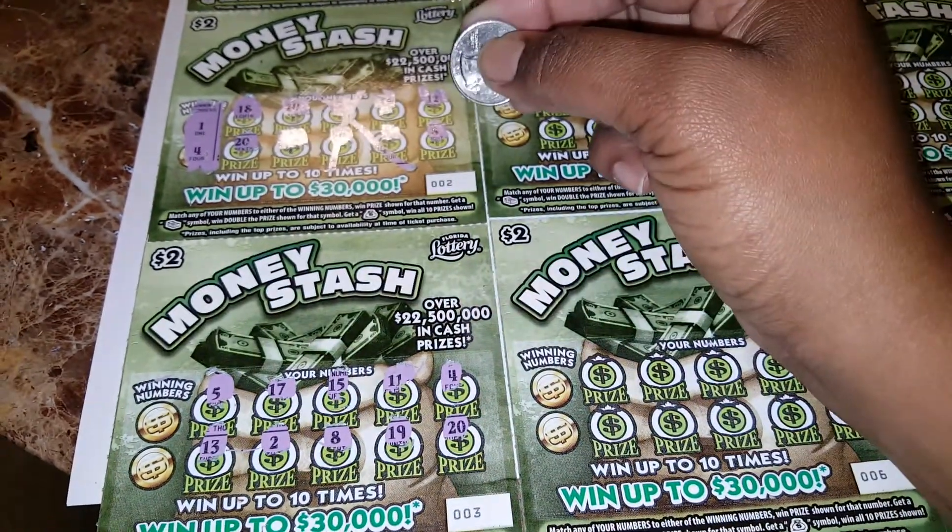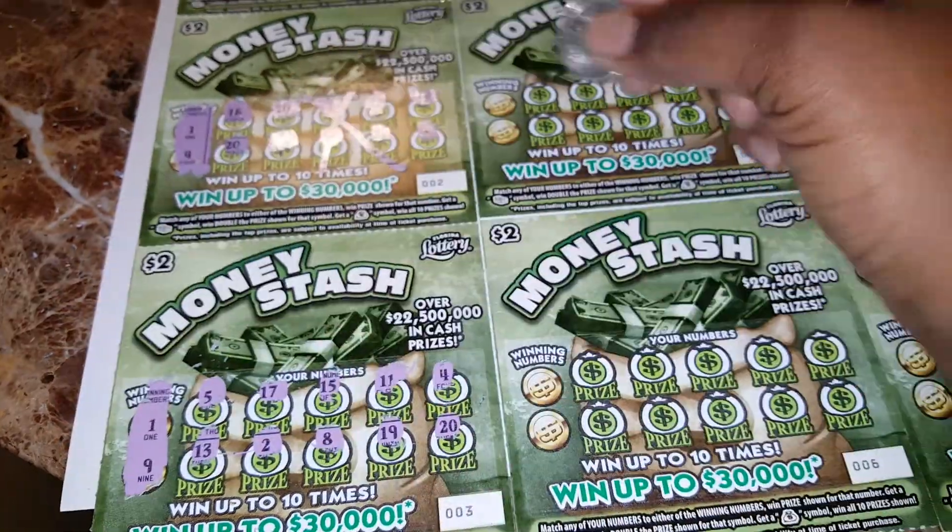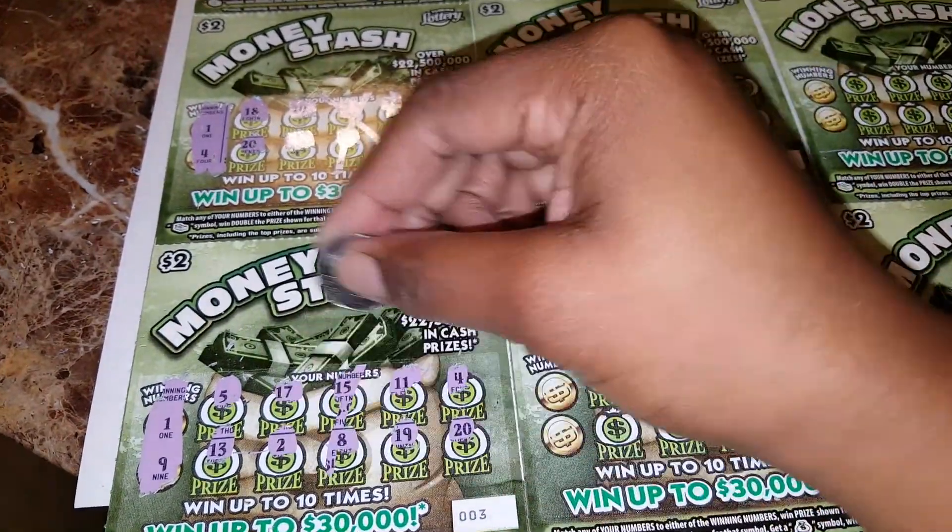Okay, so the winning numbers are a 1 and a 9. Nothing.